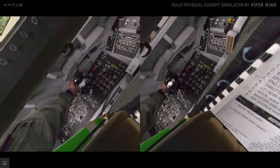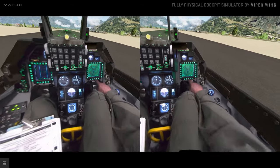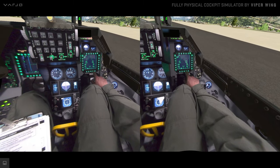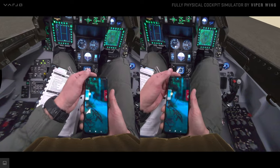With human-eye resolution visual fidelity, you may not only interact with the real physical cockpit instruments, but also study maps, charts, a tablet, or even the screen of your phone when needed.